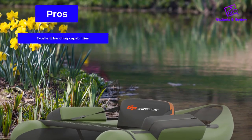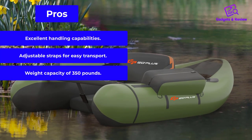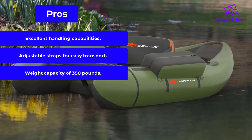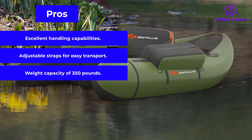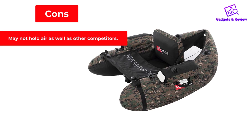Pros: excellent handling capabilities, adjustable straps for easy transport, weight capacity of 350 pounds. Cons: may not hold air as well as other competitors.